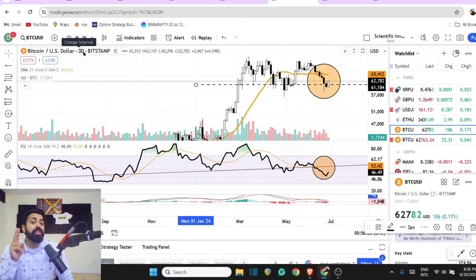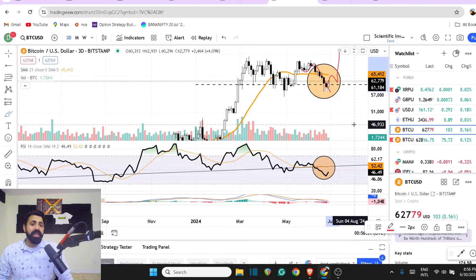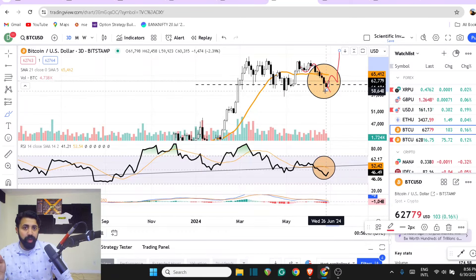The 3-day gives you the highlight. The A, B, C is kind of getting completed. This is something you should be looking at on a Bitcoin 3-day chart: a run up to the 65K range, a retest to 62K, then a bounce off to new highs — 75, 76, 80, wherever we go, we'll follow it up.